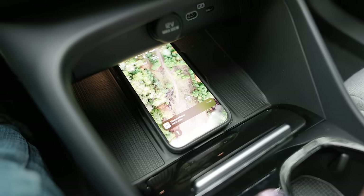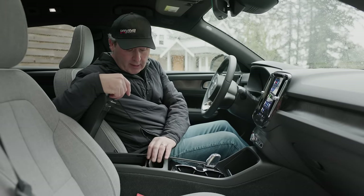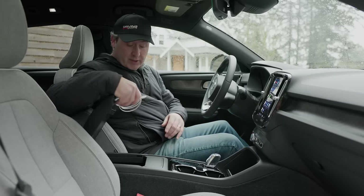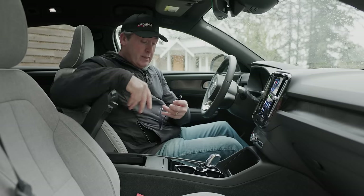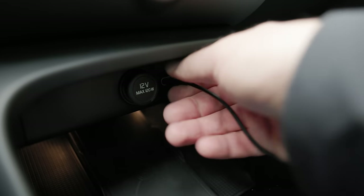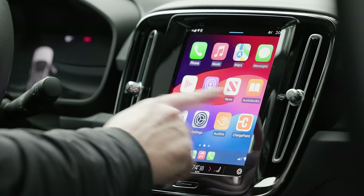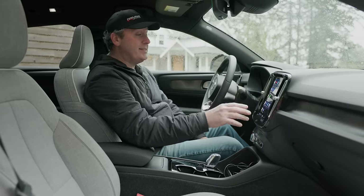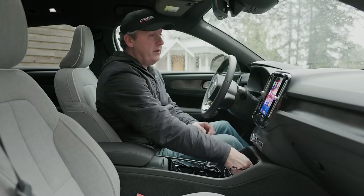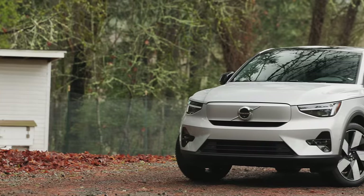Below the volume knob there's a wireless charging pad for mobile devices and a couple of cup holders in piano black. There's also a small bin inside the center console. Plugging in a USB-C cable brings up Apple CarPlay quickly — so even though this is an Android-based system, you can run Apple CarPlay, though it does require a cable rather than wireless.